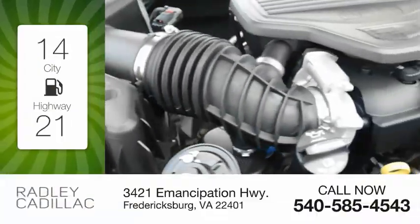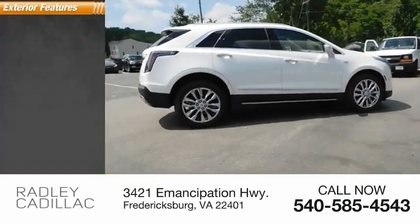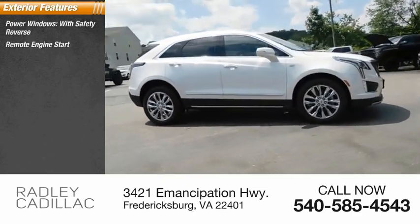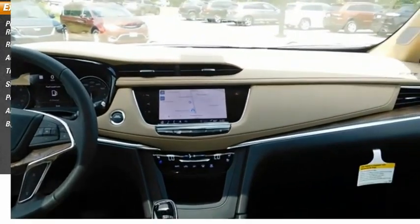Great fuel efficiency saves you money by requiring fewer trips to the gas station. Here are some of this vehicle's great options: power windows with safety reverse, remote engine start, active grille shutters, traction control, stability control, power brakes, ambient lighting, and braking assist.